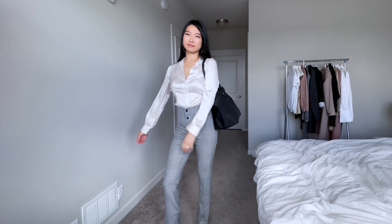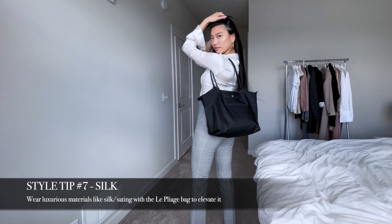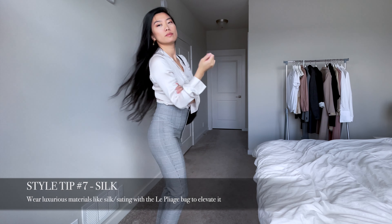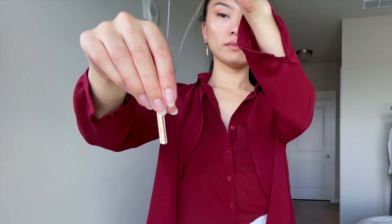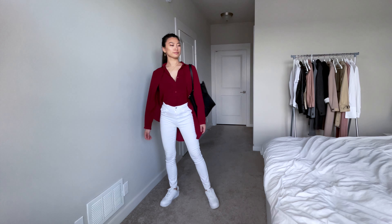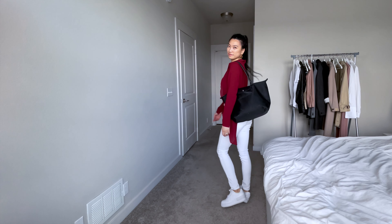I find that pairing the sheen of a nylon bag with something luxurious like a satin or silk dress shirt can also elevate the bag into an office-appropriate look. This is something that I would wear on a more casual day to work when I can wear running shoes.